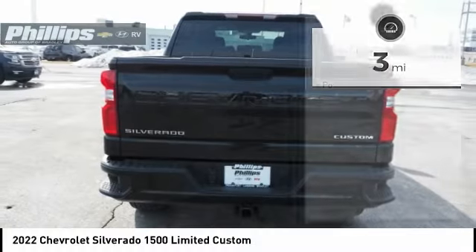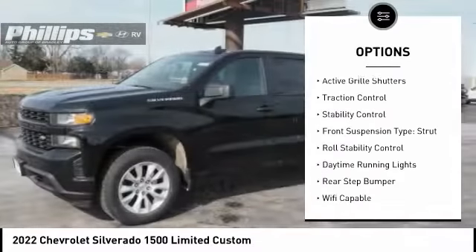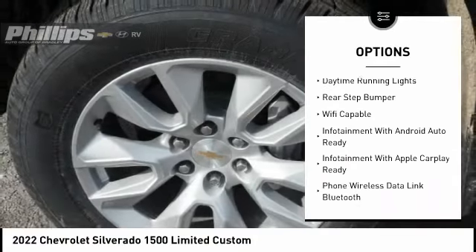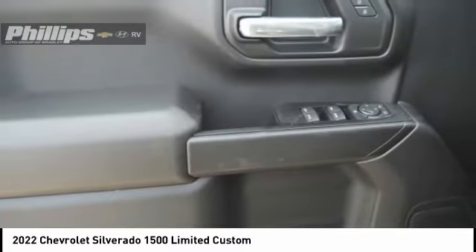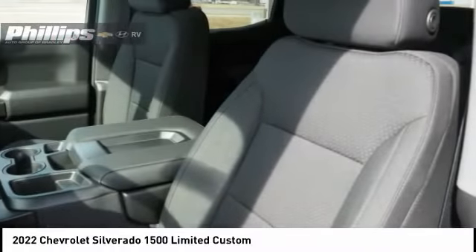Here are some of this vehicle's great options: power windows with safety reverse, remote engine start, cargo bed light, LED, active grill shutters, traction control, stability control, front suspension type strut, roll stability control, daytime running lights, rear step bumper.